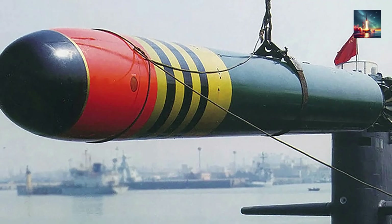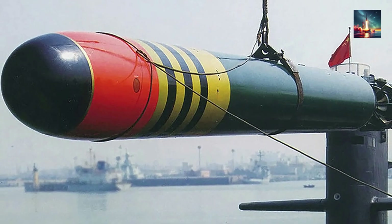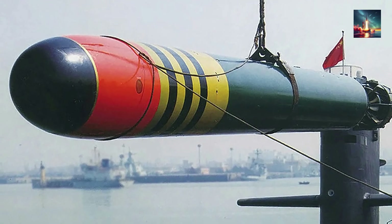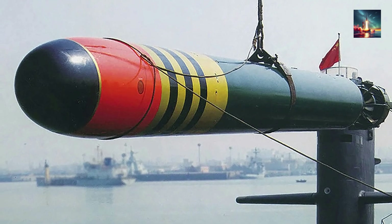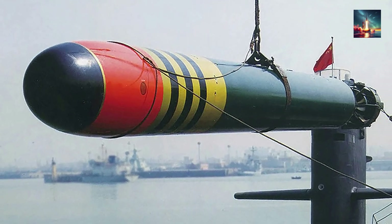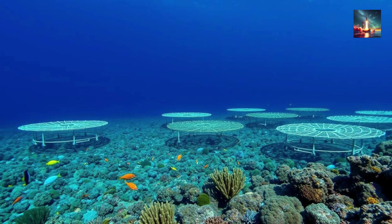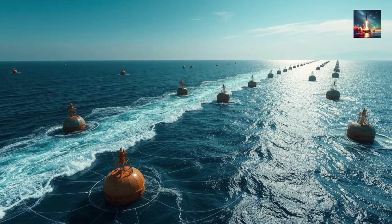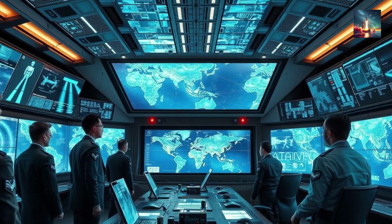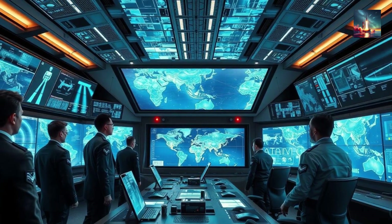Versatile Armament. Beyond its nuclear payload, the Type 094 is equipped with six 533-mm torpedo tubes for launching YU-6 torpedoes, which are wire-guided, high-speed (up to 60 knots), and have a range exceeding 30 kilometers. These provide anti-submarine and anti-ship capabilities. The submarine may also carry acoustic decoys, sonar countermeasures, and towed-array sonar systems, enhancing its defensive and threat detection abilities. This multi-role capability makes it a more flexible asset in both strategic and conventional naval operations.